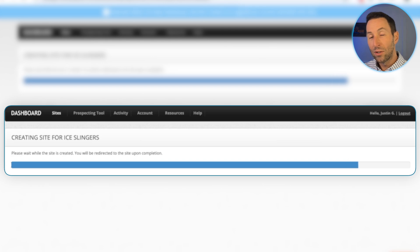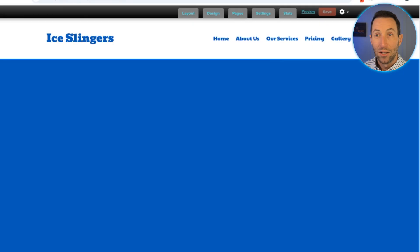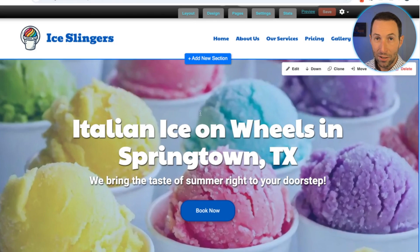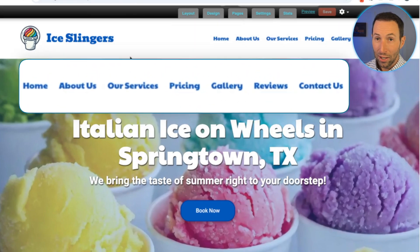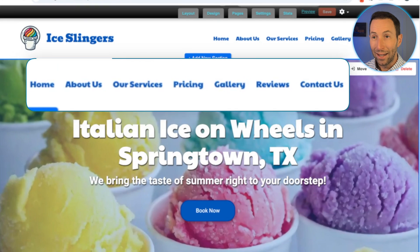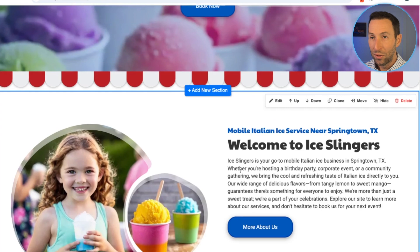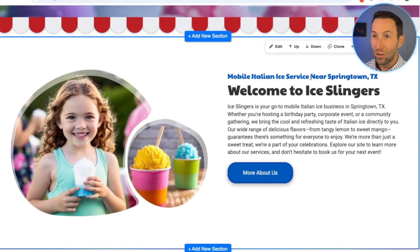By the time this bar goes from the left to the right side of our screen, the site is done. What's really cool about this is that once the site is built, the business name is here with a placeholder logo. We have seven pages of content all ready to go. Look at this — 'Italian Ice on Wheels in Springtown, Texas — we bring the taste of summer right to your doorstep' — and a 'Book Now' button. Beautiful design.